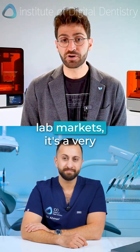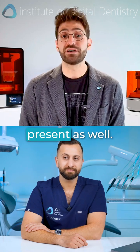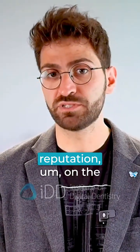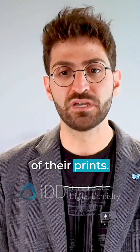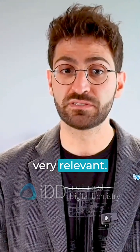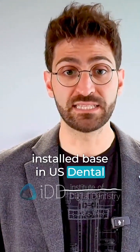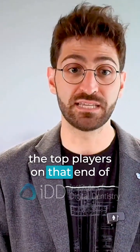So I would say in the lab market, it's a very interesting one. You have bigger industrial players that are present as well. Asiga have done a great job building a great reputation on the reliability and the accuracy of their prints. And then you've got Carbon as well in the labs, which is very prevalent. And Formlabs is actually the number one in installed base in U.S. dental labs — I would say those are the top players on that end of the spectrum.